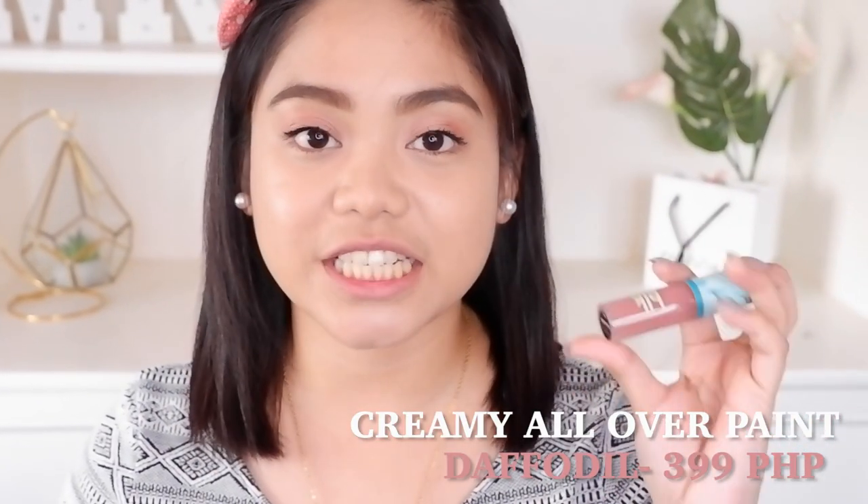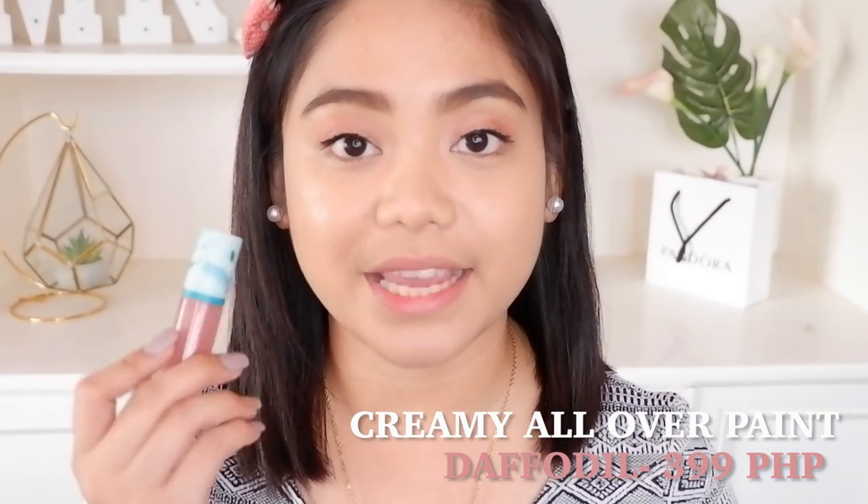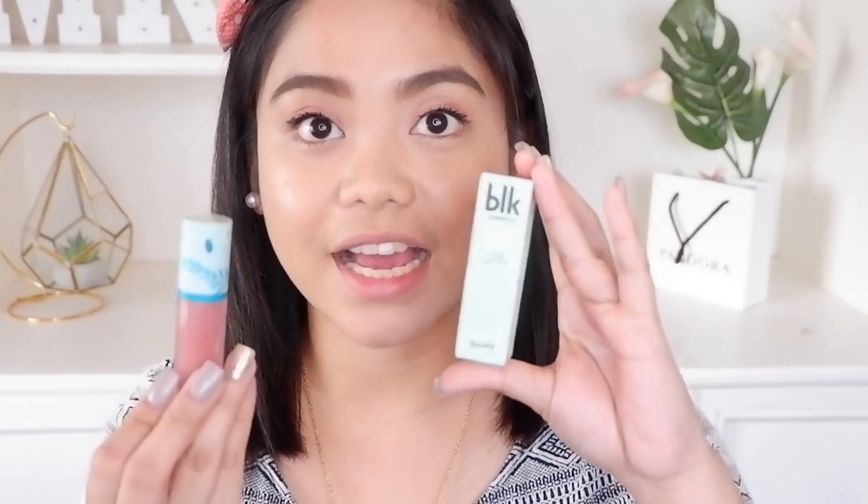Let's proceed with my blush on. And for my blush on guys, I will be using this BLK K-Beauty Collection in the shade Daffodil. Ito yung kanilang creamy all over paint ni BLK in the shade Daffodil. And ito ang kanyang packaging.